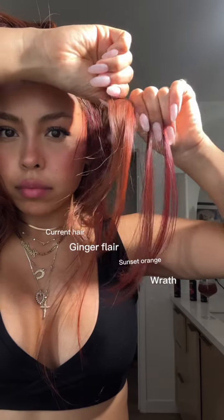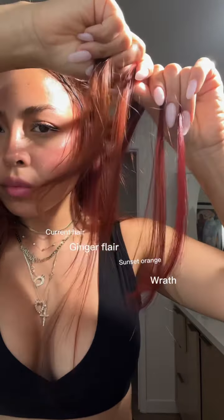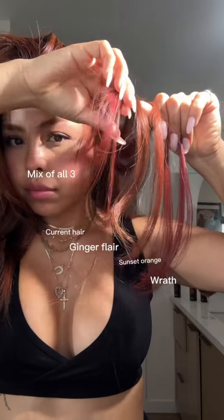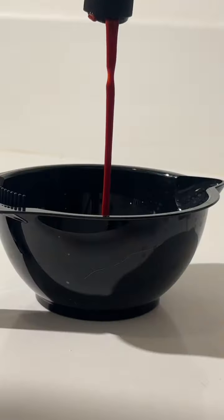Despite being non-committal, Arctic Fox hair colors last 30 to 40 washes. They show up super vibrantly even on my darker hair. You can really play around, mix and match, and customize to whatever you're feeling for the season.